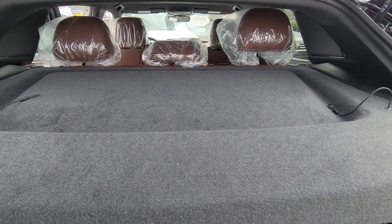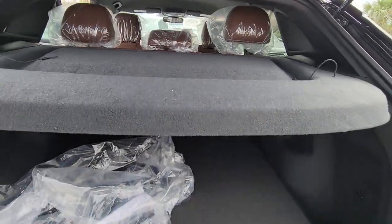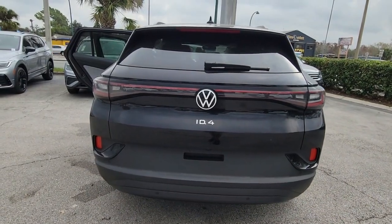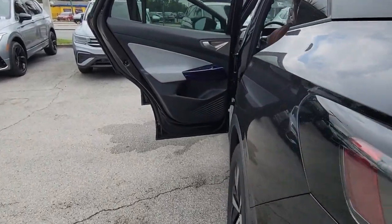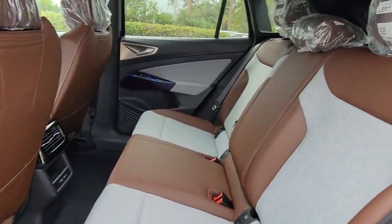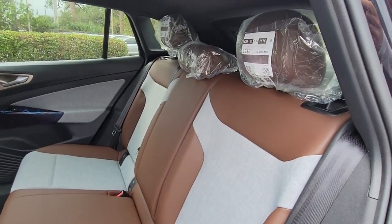The following are some of this vehicle's highlighted options: navigation system, keyless entry, satellite radio, adaptive cruise control, heated mirrors, dual zone AC, steering wheel audio controls, alarm, heated front seat, aluminum wheels.